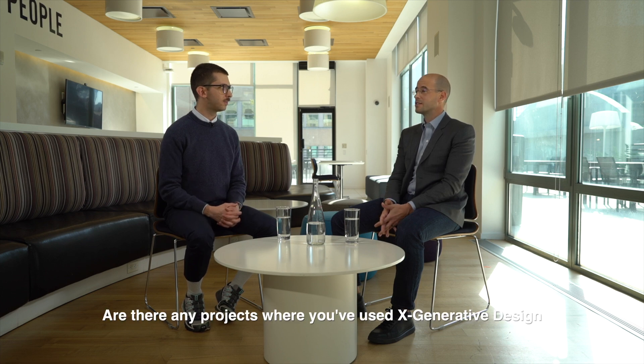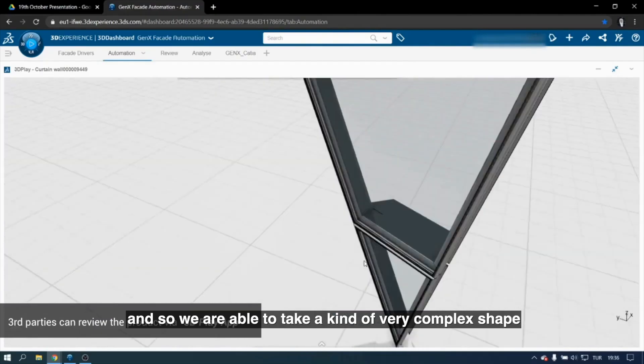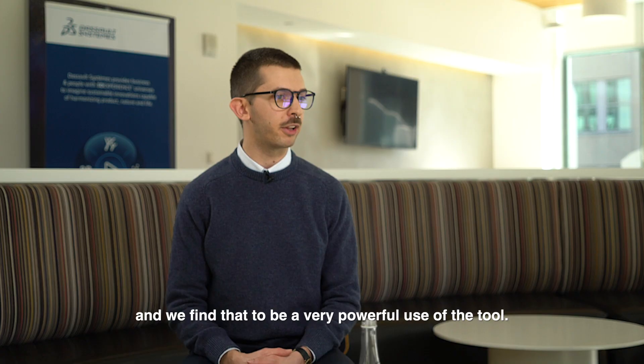Are there any projects where you've used xGenerative Design that you can talk about today? We want to find ways that we can repeat the product across the system. We are able to take a very complex shape and break it down into its individual components very quickly, and we find that to be a very powerful use of the tool.